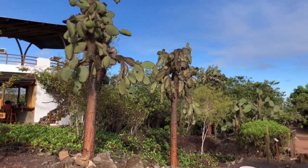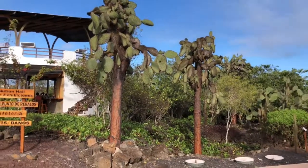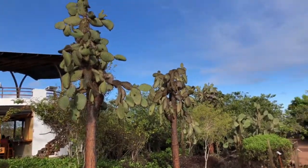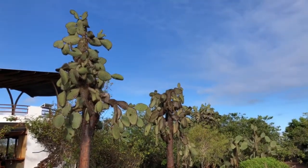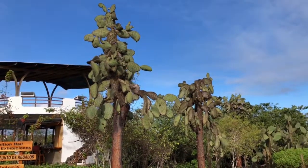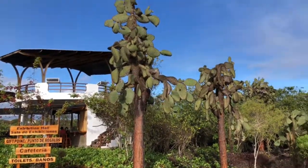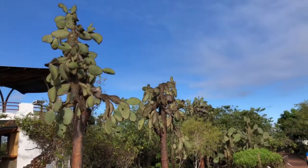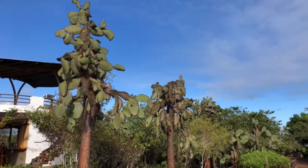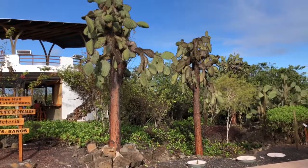Good afternoon. I'm almost finished with my tour of Charles Darwin Research Center here in Galapagos on Isla Santa Cruz. And I just learned that this cacti, which I had been seeing, is native to these islands. And even Charles Darwin had noted them.